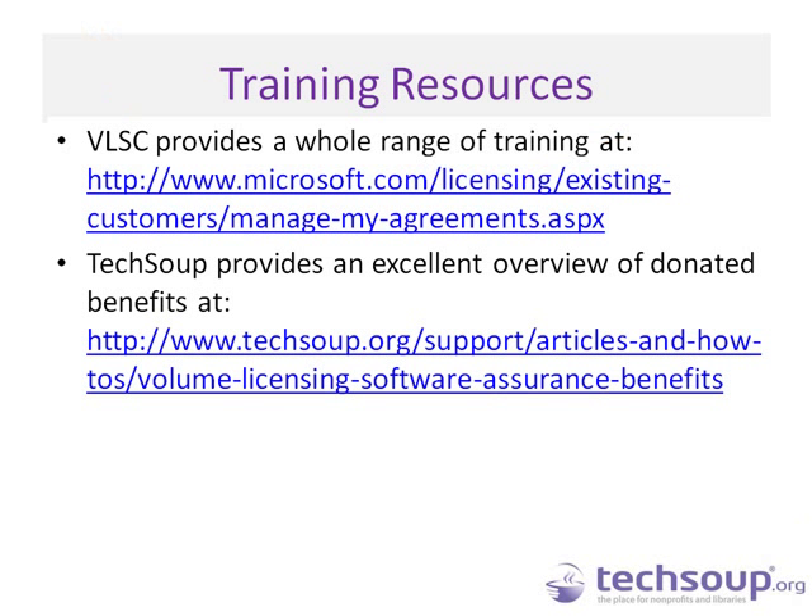For additional resources, we have great training videos on VLSC, and TechSoup has excellent videos on Software Assurance as well as descriptions on using VLSC and how to get your software. At that point I'll turn it back over to Becky. Thank you so much, Jim — that was really informative. We actually had somebody saying they're downloading their Office 2013 right now with the help of this event, so we're glad this has been helpful.